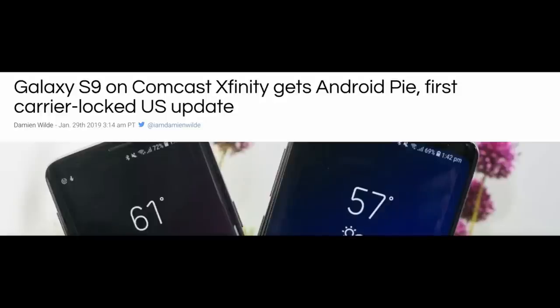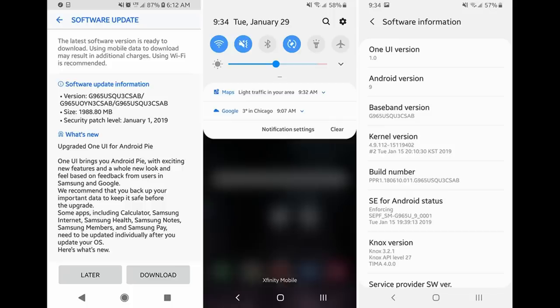The very first carrier in the United States has pushed out the Samsung One UI update to the Galaxy S9 and S9+, and it's not Verizon, AT&T, T-Mobile, or Sprint. It's actually Xfinity, also known as Comcast. They do piggyback off of the Verizon network, but they're kind of their own separate carrier. This is kind of interesting and kind of annoying for people that have carrier phones on one of the four major networks, seeing one of these lesser-known carriers getting the update first. There are rumors about this update coming out as early as February 4th for people on carriers, or maybe even later due to the extra software layer.